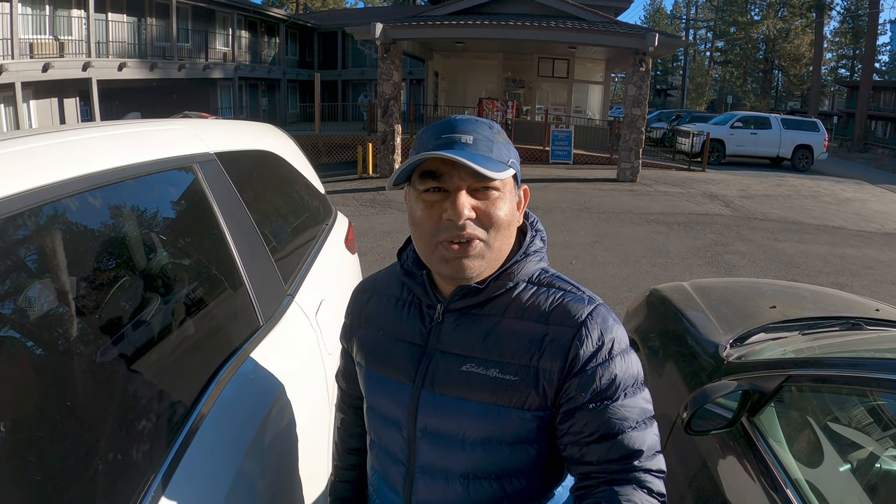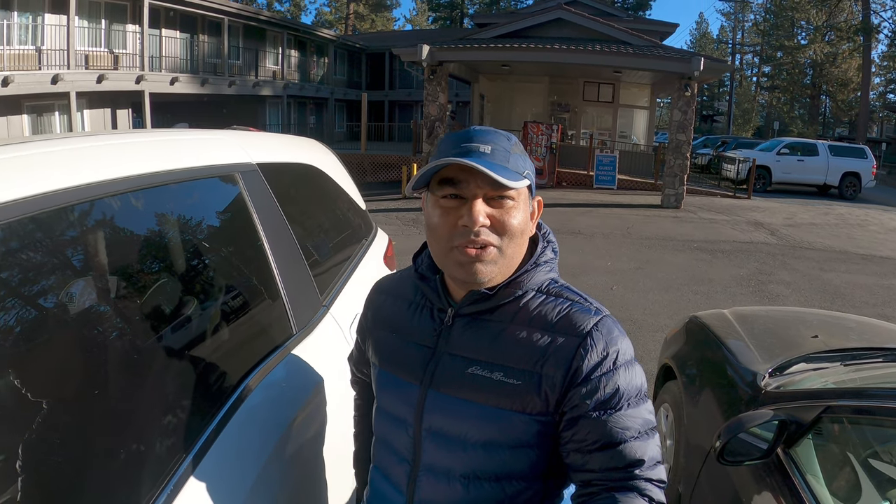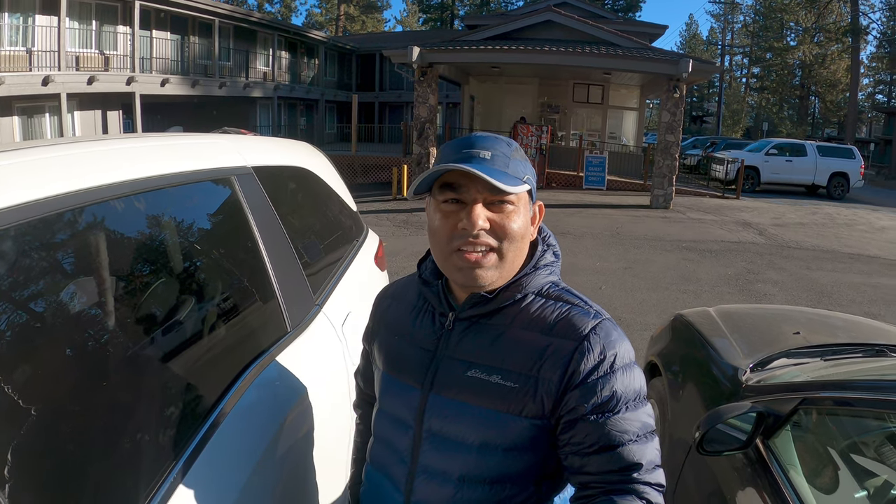Hi friends, this is Trinvas. Welcome back to our channel. I am Bavanan and you are also Bavanan. Today's Day 2 starts.